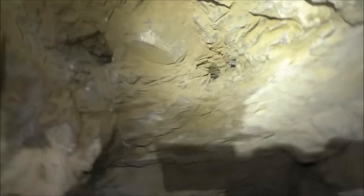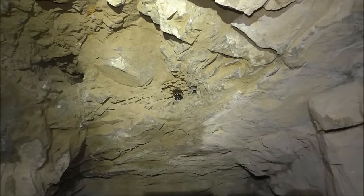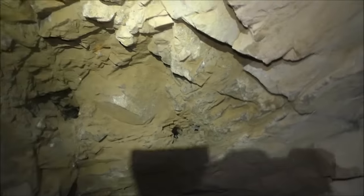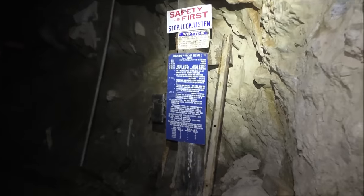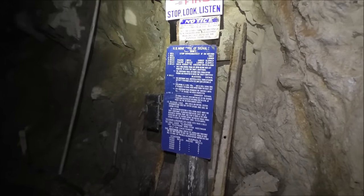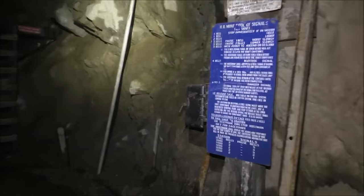There are two bats up there — see them in those drill holes? They weren't there yesterday, I haven't seen them for a few days. They roost in different places sometimes. These are signs that came out of the HB Mine — it's a standard type of bell signal system used to control a skip or hoist, because they didn't have radios back then.